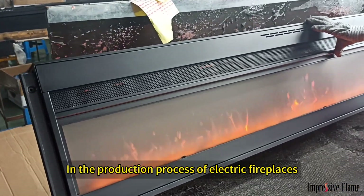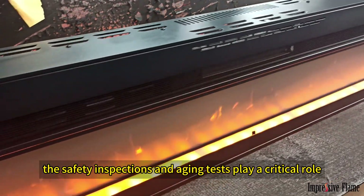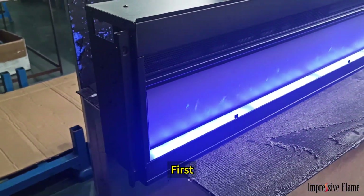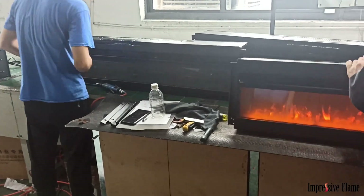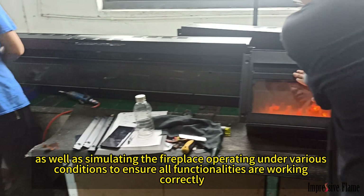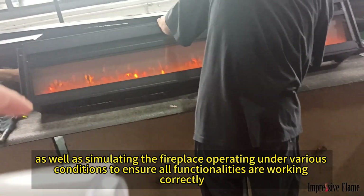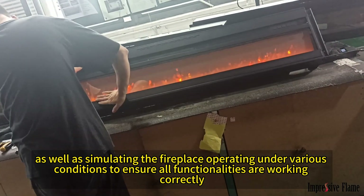In the production process of electric fireplaces, the safety inspections and aging tests play a critical role. First, two rounds of functional safety checks are conducted. These involve inspections of all power and control components, as well as simulating the fireplace operating under various conditions to ensure all functionalities are working correctly.